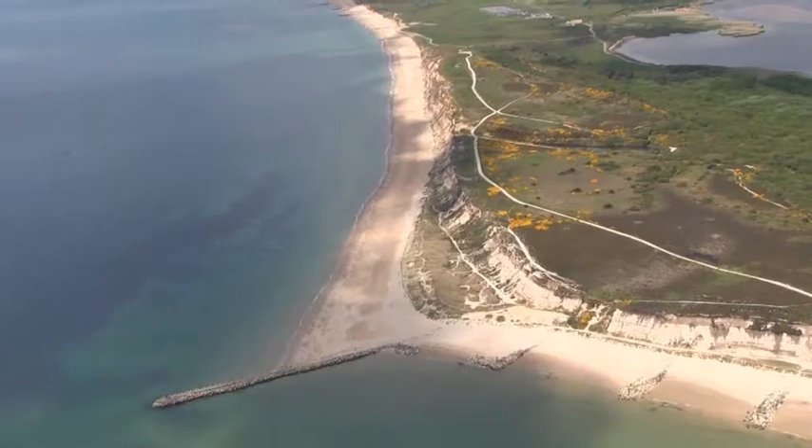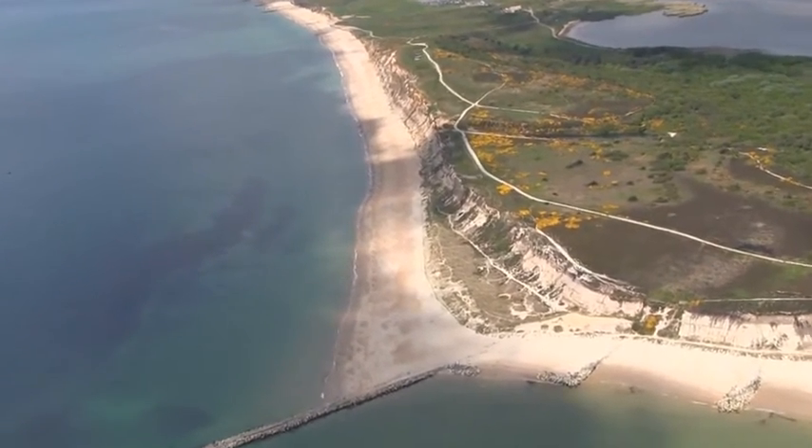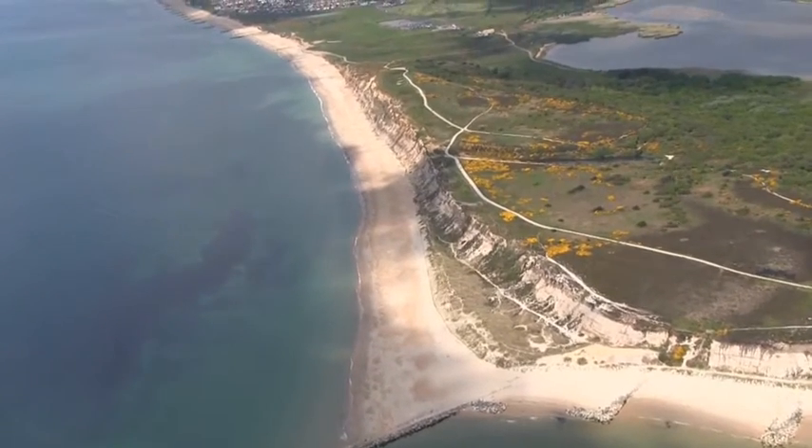If you visited Hengistbury in the Iron Age, you would see a landscape not unlike the landscape we see today as far as vegetation is concerned, but the big difference is the headland would have been much bigger. Since the Iron Age it's been eroded on the seaside and it's probably only about half the size it was in the Iron Age.